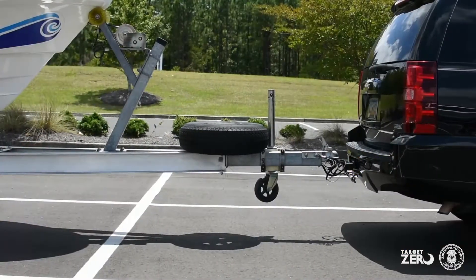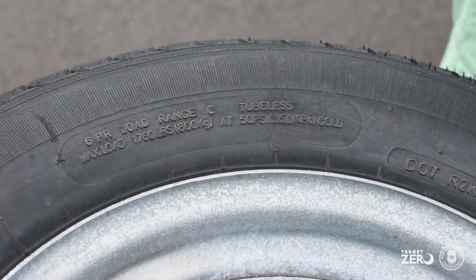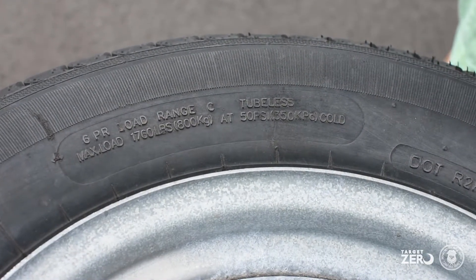Check the tire pressure on your trailer and make sure that it is properly inflated. Manufacturer's recommendations can be located on the side wall of the tire.